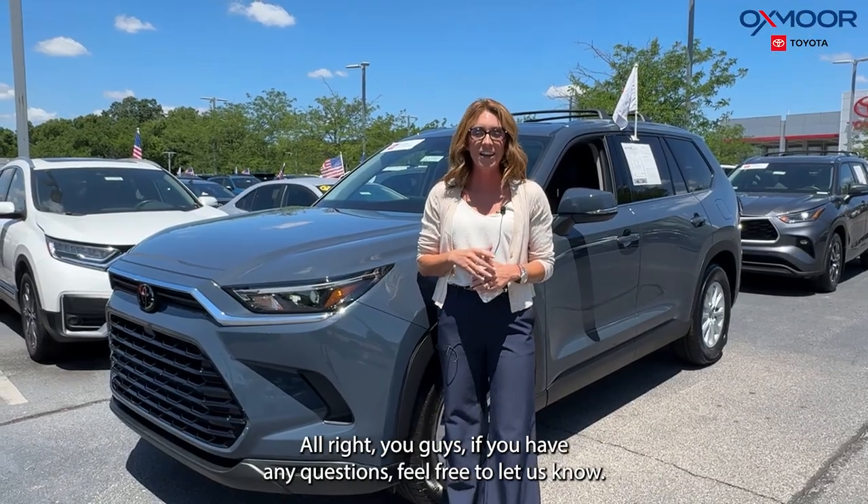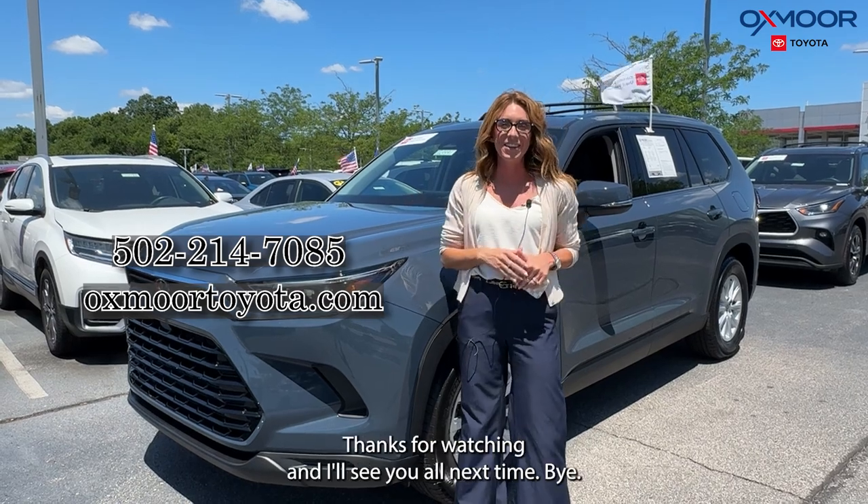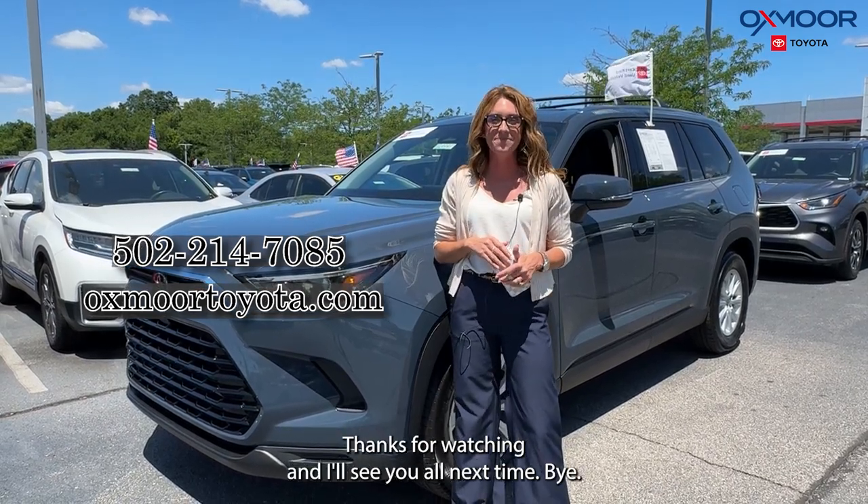All right, you guys, if you have any questions feel free to let us know. All of our contact info is listed right here. Thanks for watching and I'll see y'all next time. Bye.